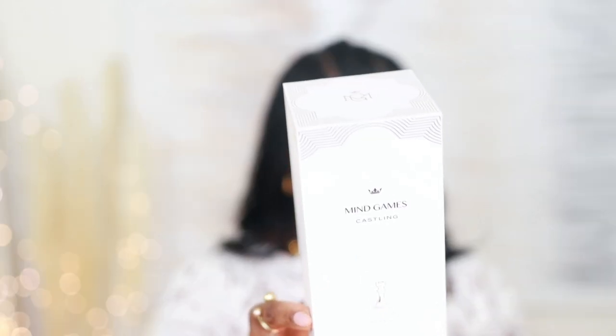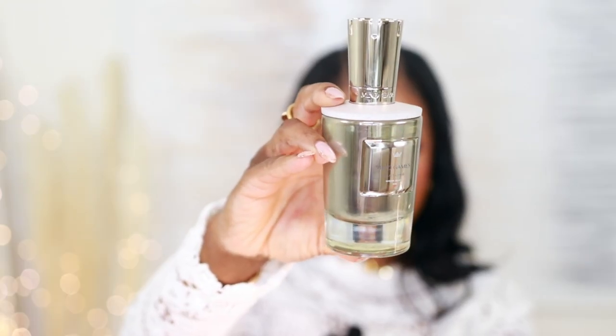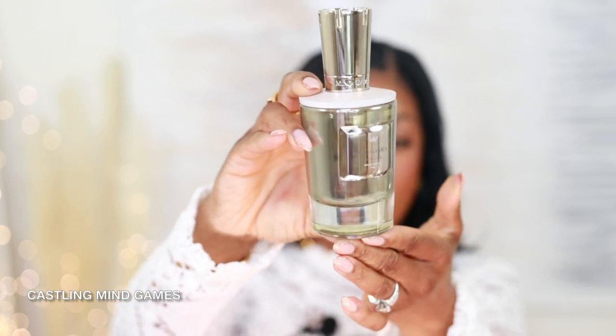Moving on — another one I received from So at Vanguard is from Mind Games. This is called Castling — the one that the 30% off discount does not include. When I did my review I used the little samples from the discovery set, but I didn't have the full bottle. I'm so happy to have this in my collection. Always pick up the bottle by the base, not the cap — I learned that the hard way, thank god it didn't break. This gives me reminisces of Tom Ford Soleil Blanc, but this is fresher.